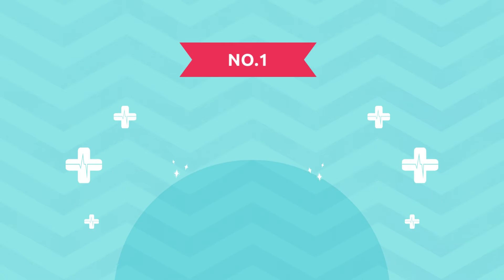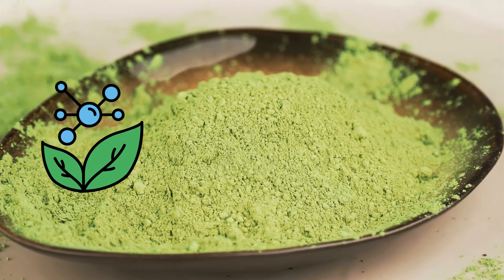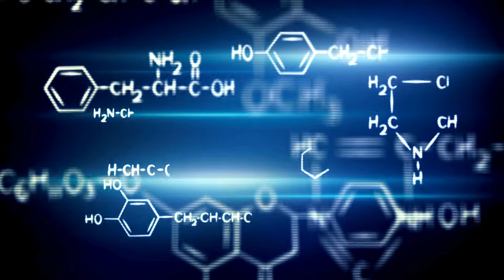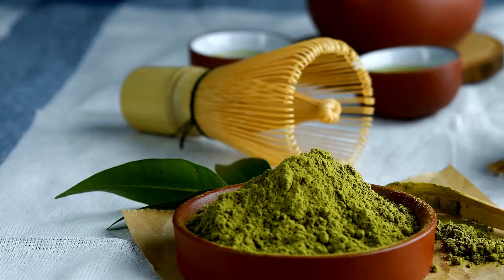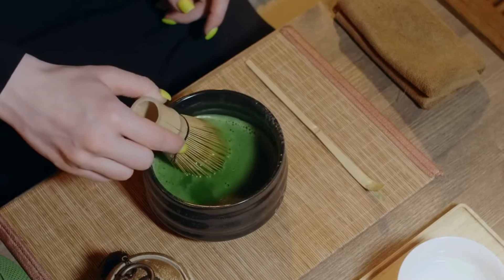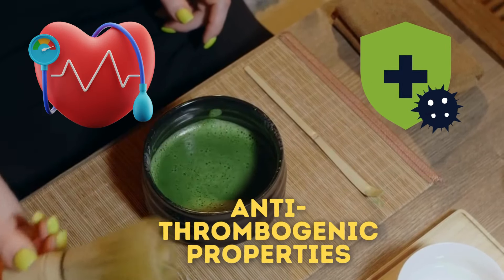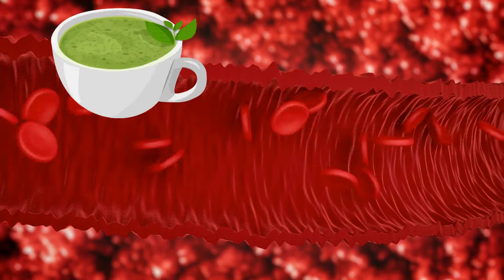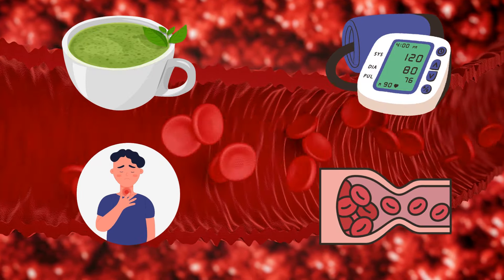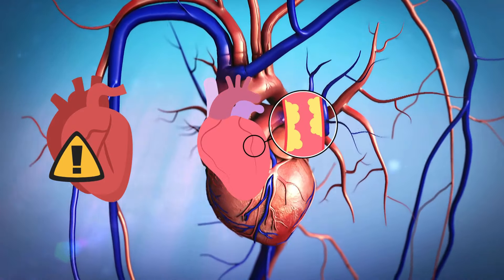Number one, it can help improve your heart health. Matcha is particularly rich in antioxidants, particularly a group called catechins. One of these potent compounds is EGCG, which makes up about 60% of matcha's catechins and has impressive anti-hypertensive, anti-inflammatory, and anti-thrombogenic properties. This means that matcha tea can potentially regulate blood pressure, prevent inflammation and clot formation in your blood vessels, and eventually protect against heart disease, strokes, and heart attacks.